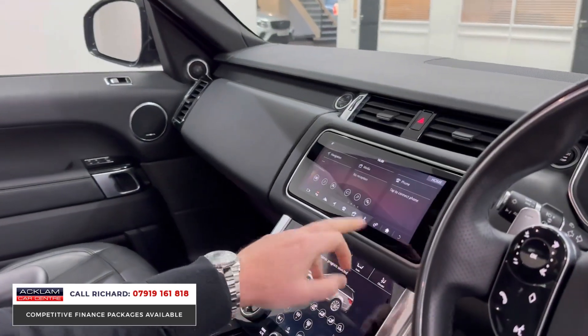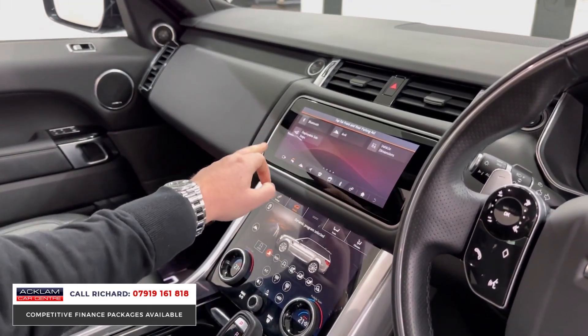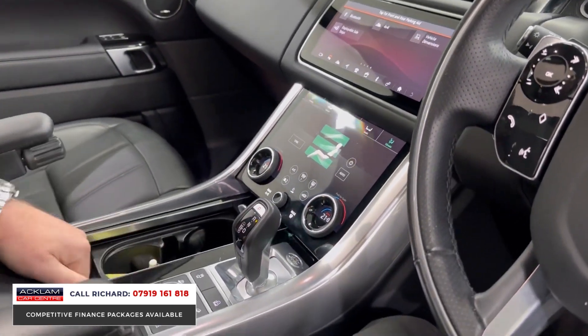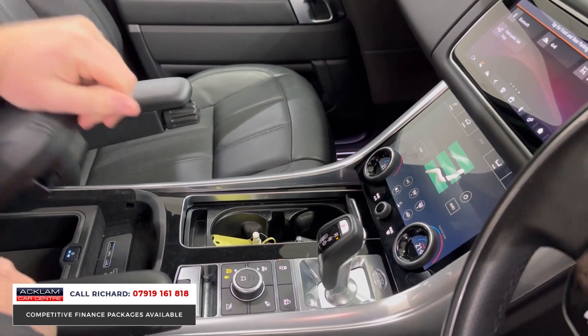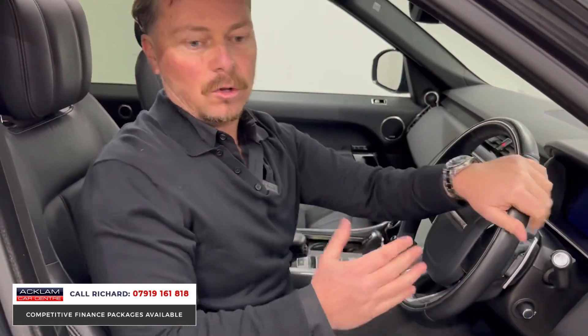There's your reversing camera. We've got smartphone interface, navigation, Bluetooth, media interface — everything. It's a real good car. There are your deployable side steps, climate controls digitalised, and under the armrest we have a refrigerator as an added option as well. It's just a beauty, and these cars don't come around every day.